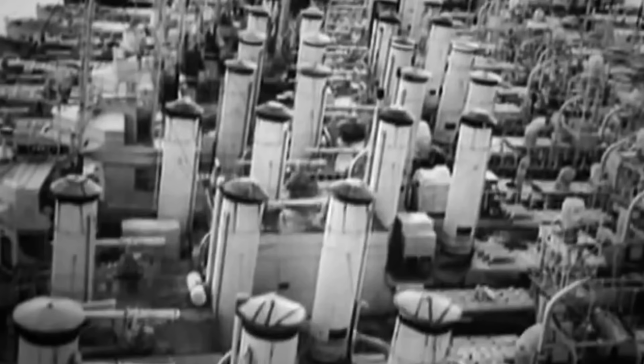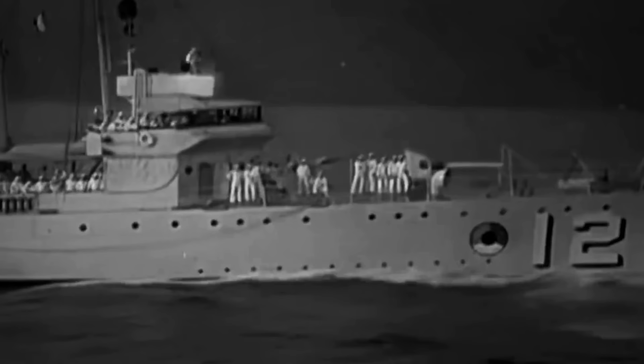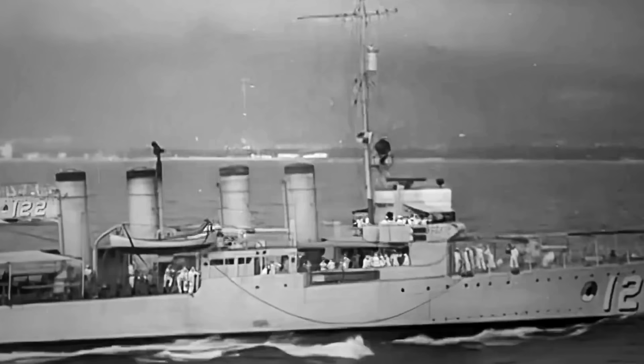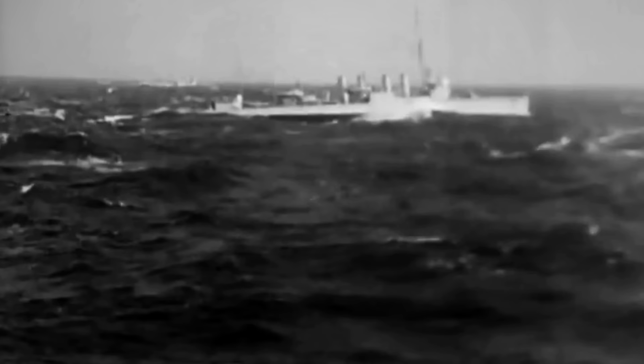The vessel's most recognizable features were its four smokestacks and flushed deck. The Wickes-class had a displacement of 1,250 tons, a length of 315 feet, a beam of 30 feet, and a draft of 9 feet. Power and propulsion comprised four oil-fired boilers driving geared steam turbines, generating around 24,000 shaft horsepower. The swift Wickes could achieve speeds of up to 35 knots.